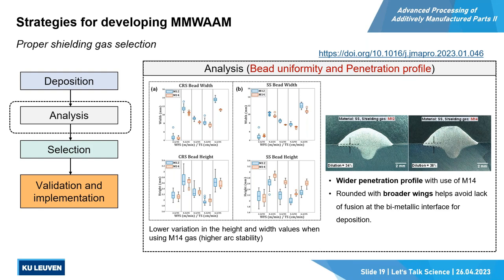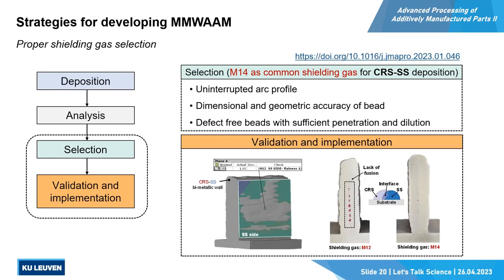Next to arc stability, we also checked the bead geometry: the uniformity of bead height and width, variation of dimensions, and the cross section of the bead to check penetration. From gas A to gas B, penetration has been increased, which guarantees good bonding between the material and substrate and also between each layer. This result has been validated on a multi-layer component — bimetallic walls. Using a proper gas, we achieved defect-free walls, but the other gas resulted in lack of fusion at the interface, which is not acceptable in additive manufacturing. It also decreased the flatness of the wall, meaning lower machining allowance — and that's how we can save material in multi-material deposition.